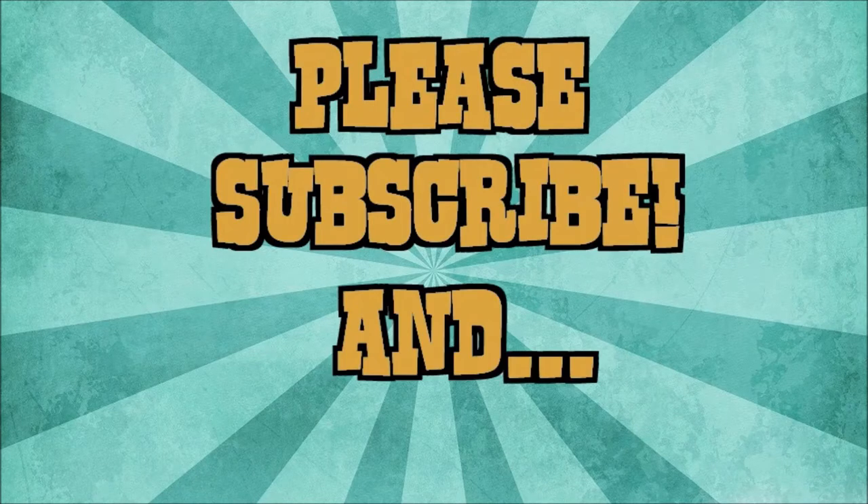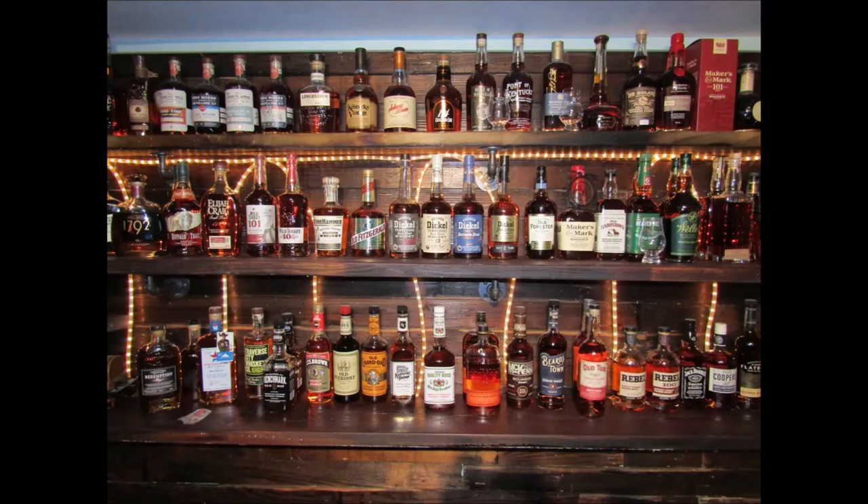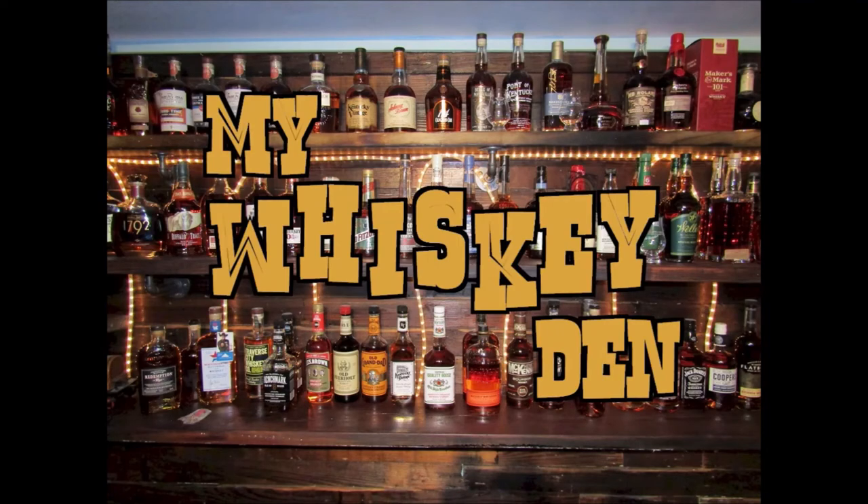So there you are. Until next time, it's me David coming to you from my whiskey den here in central Ohio. I hope your next pour is your best pour, and we'll catch you soon. Thanks so much for watching - if you like what you see, please like and subscribe so you can be notified of future videos as they drop.